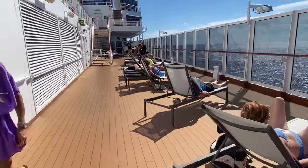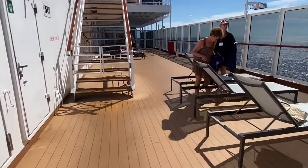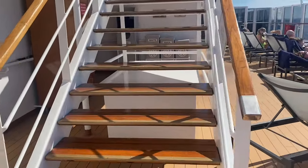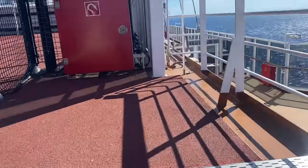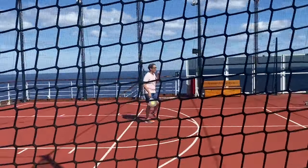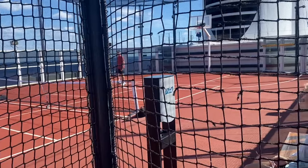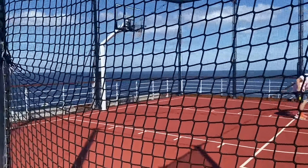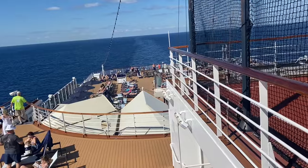We're walking along deck 10 with more people sunbathing. To get to the sports court you've got to walk through this way and go up the steps. Now I'm about to show you the sports court on deck 11. All of the Holland America cruise ships now have pickleball, which is amazing. Two men are playing pickleball and there are also basketball courts. Holland America has lots of pickleball games and lessons on their cruise ships. I personally love pickleball. Looking down, there's deck number 10 again.